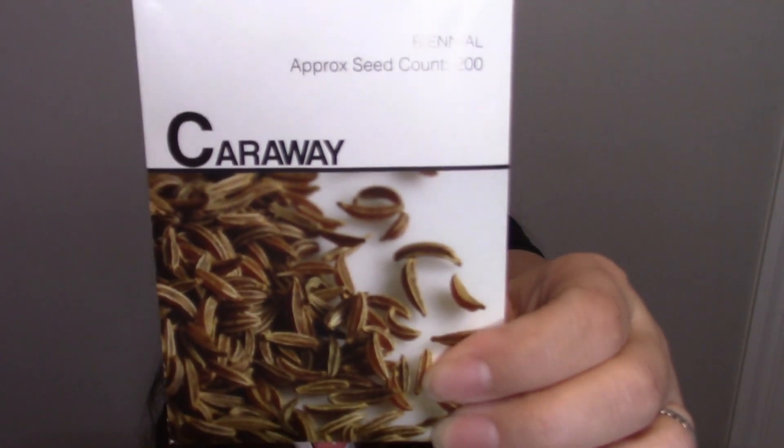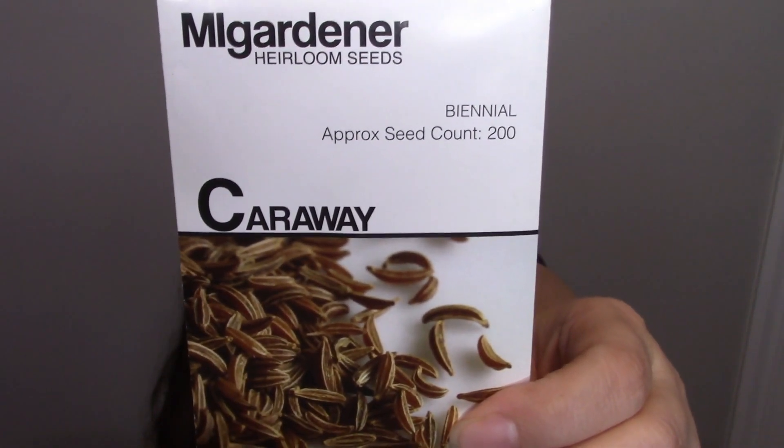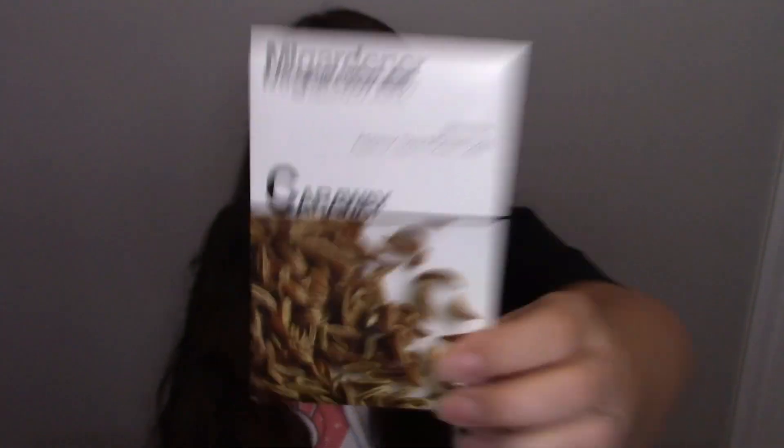We have caraway — you can actually chew on the seeds to help with breath. It also helps with mild stomach spasms, digestive issues, constipation, gas, and bloating. It's also an expectorant and can help with incontinence issues.